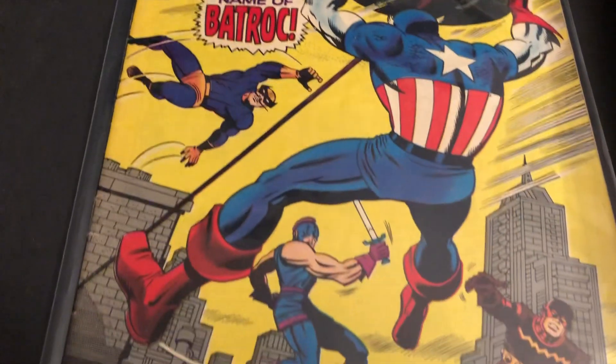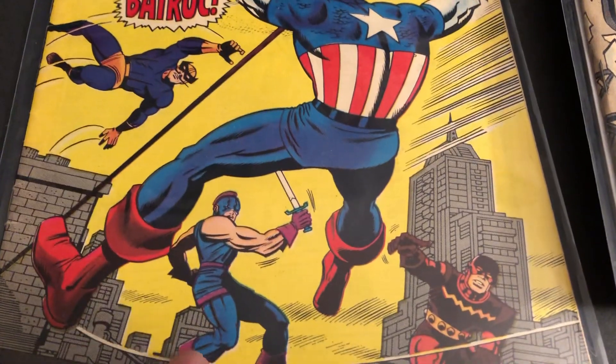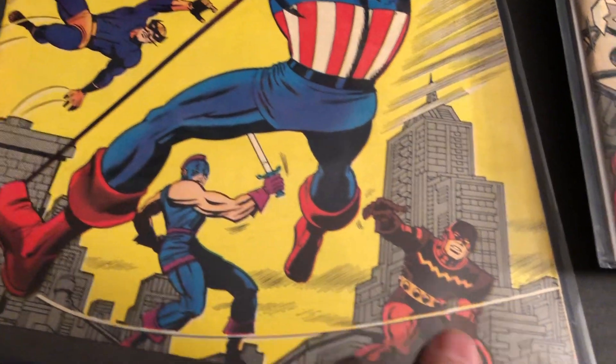Number 105 — there's Batroc. This is an early Batroc appearance. It's Jack Kirby. And you've got Swordsman and the Living Laser.